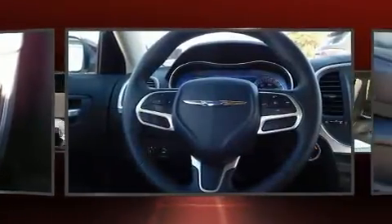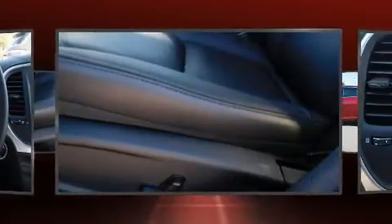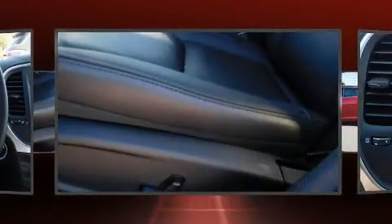An automatic dimming rear-view mirror, remote keyless entry, and one-touch window functionality. Features such as automatic climate control and leather upholstery prove that economical transportation does not need to be sparsely equipped.